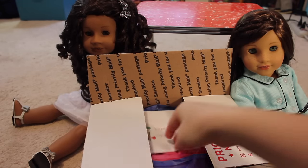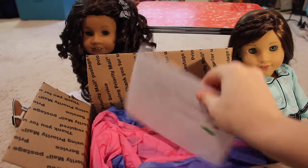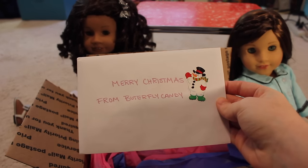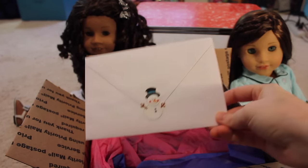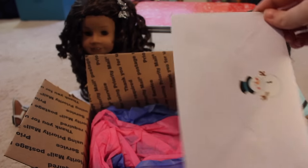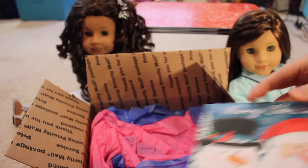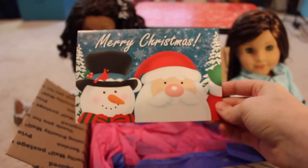Okay, let's look inside. The first thing you have is this really pretty Christmas card with the Frosty the Snowman sticker on it. Merry Christmas from Butterfly Candy. There's another snowman sticker. Merry Christmas — there is Snowman and Santa Claus.